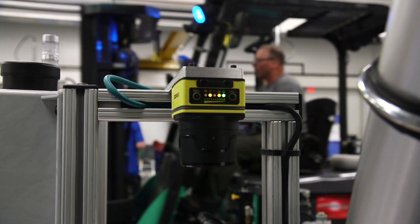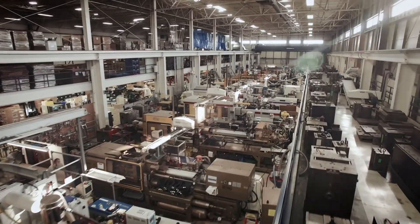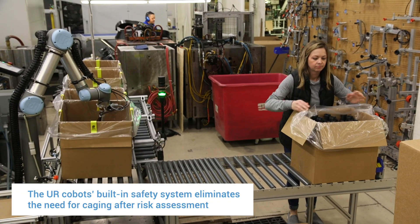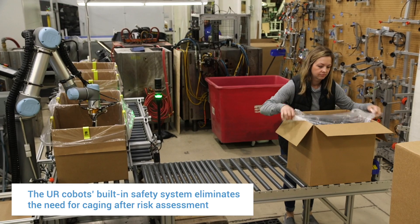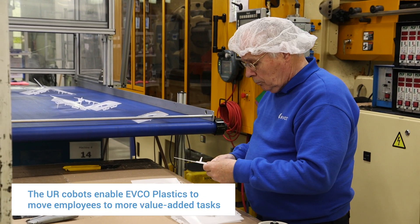We're constantly changing out molds and have a lot of forklift and crane traffic, so we need to be able to move molds in and out. Not having to put up guarding really opens up a lot of space for us. The operators see the UR as a tool — it's not caged off or isolated. The operator feels like they're working with the robot, not against it, not like it's taking their job.